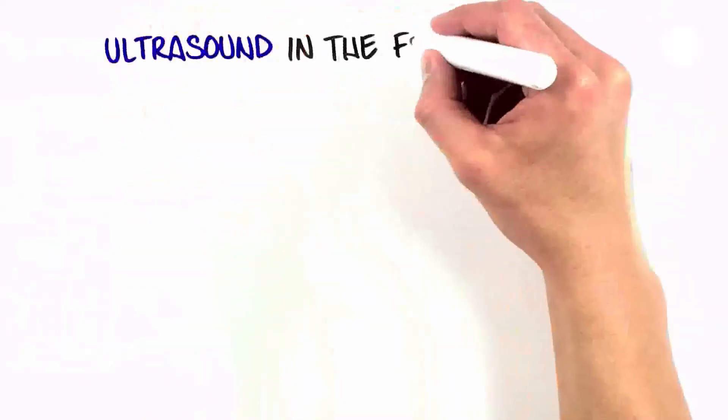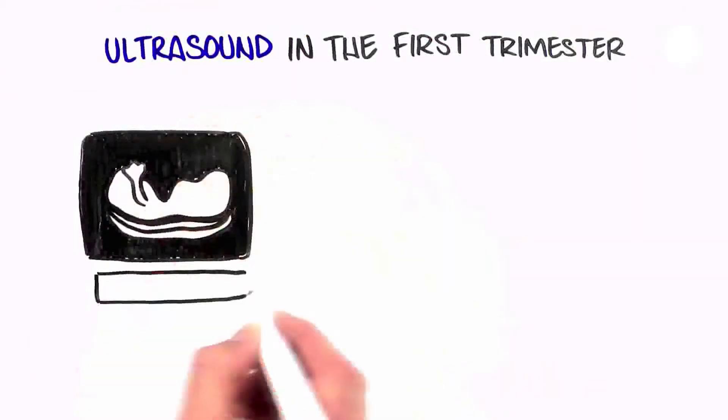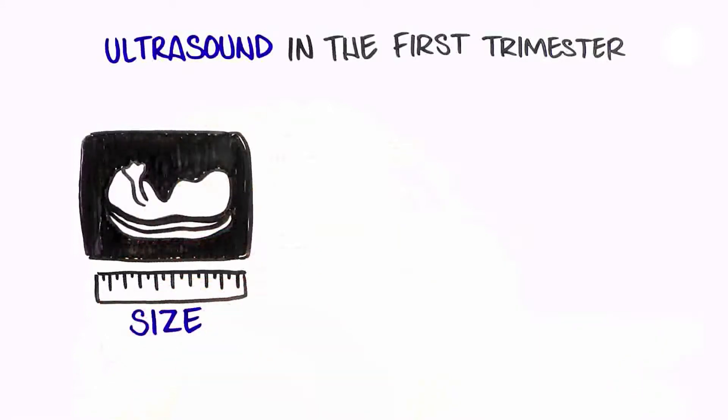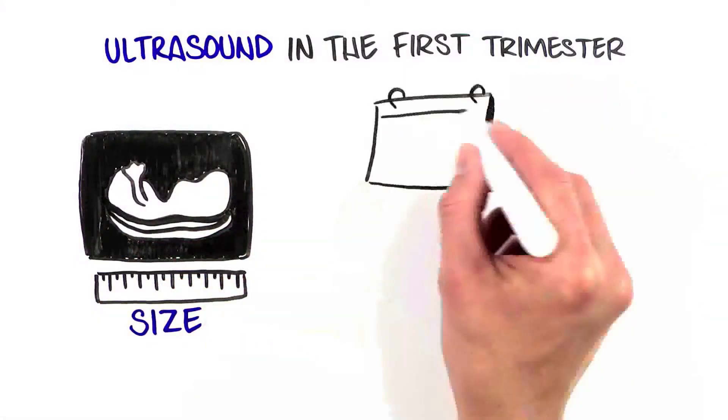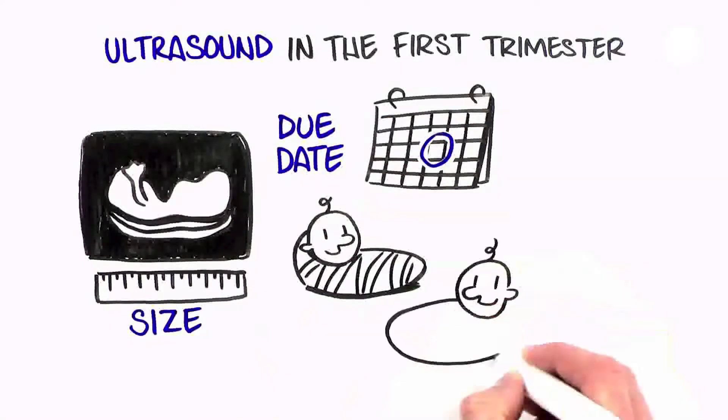In the first trimester of pregnancy, the detail that can be seen in ultrasound is limited due to the small size of the baby. Sometimes ultrasound is done early in the pregnancy to confirm the due date or tell if it is a twin pregnancy.